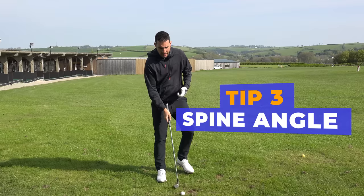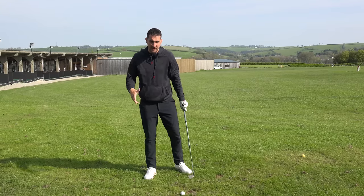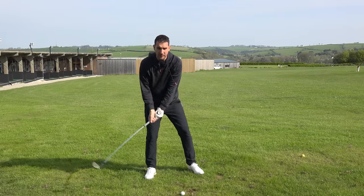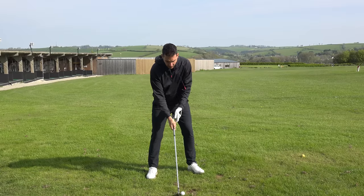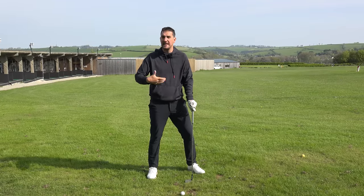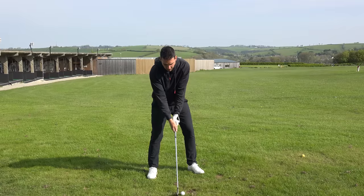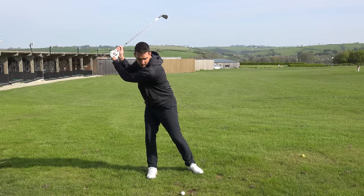A lot of golfers really strive to get a long backswing — maybe they've seen it on YouTube videos and they're trying to push their flexibility as far as possible, but they're just not physically able to do it. What I see a lot is golfers reach a point where the body wants to stop rotating. It can't rotate anymore. Then they try and force it, and by trying to force it, they end up moving away from the target, away from the golf ball.